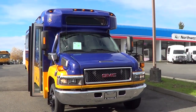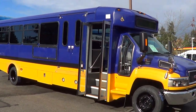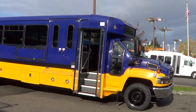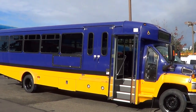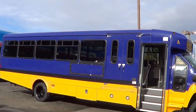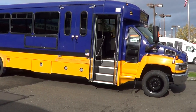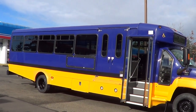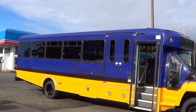Good afternoon everyone, Eric here at Northwest Bus Sales. Thank you for your time. Check out this shuttle bus — it's a mid-size, high-capacity shuttle, a 31-passenger with an ADA lift. It'll hold up to two wheelchairs, so it could be 27 passengers plus two wheelchairs, or 31 total, or 29 and one wheelchair. It's a 2009 GMC C5500 with a Goshen body.